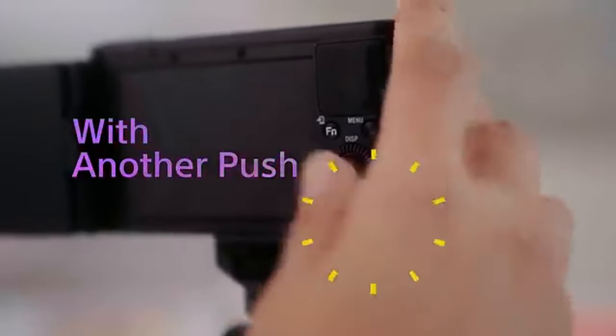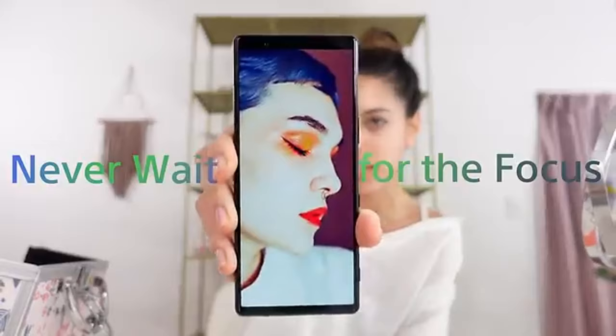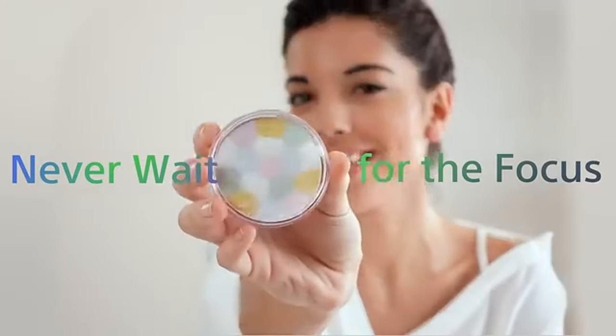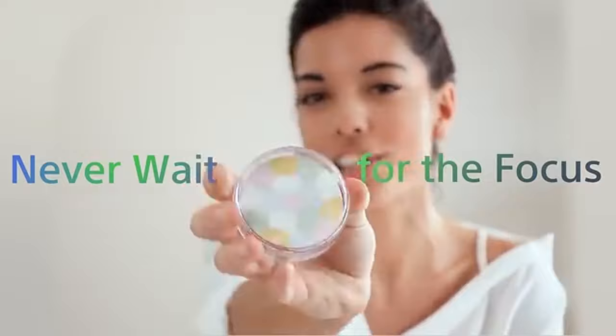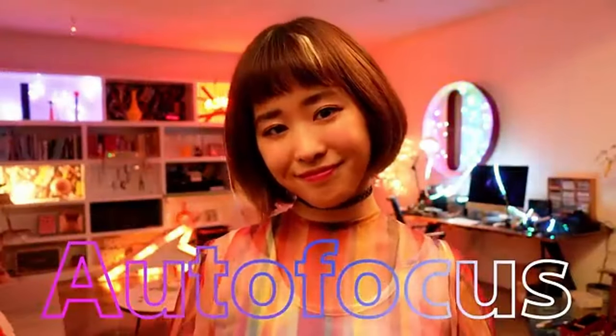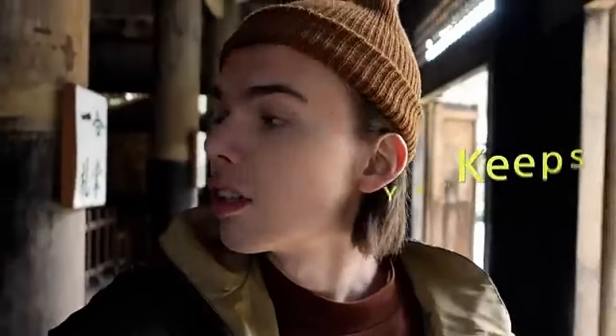The ZV-1 is suited for customers who are on the go because of its compact and stylish design. Its exceptional capabilities are guaranteed by its lightweight design, which also ensures portability. Crisp, vibrant photos are produced by the camera's fast, high-quality lens and high-resolution sensor. In a range of lighting conditions, the ZV-1 performs superbly, especially in low light.